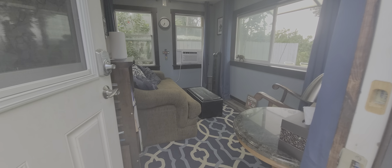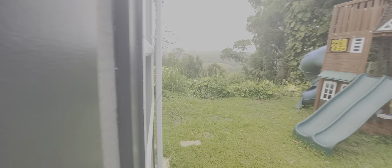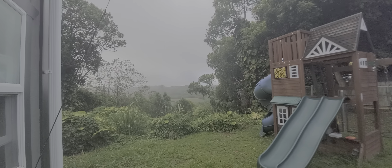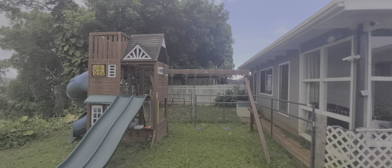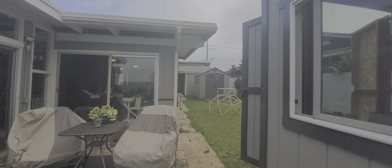So this side is absolutely gorgeous. I wish you could see this yard or this view. It's actually raining right now. We're gonna go up front just to orientate you a little bit.